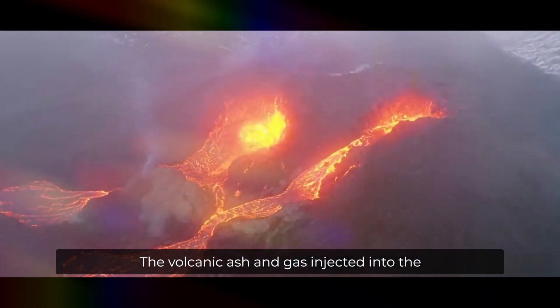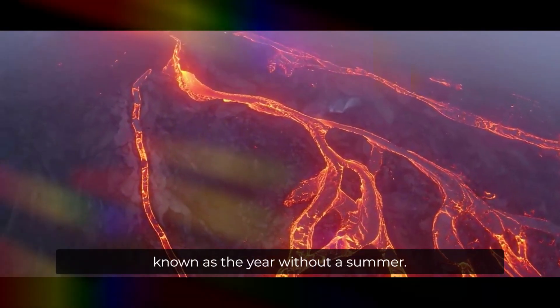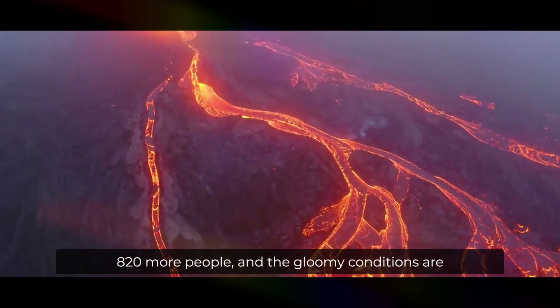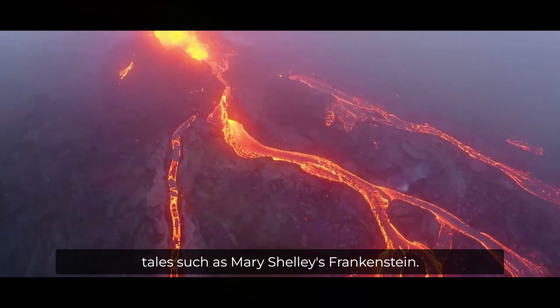The volcanic ash and gas injected into the atmosphere obscured the sun and increased the reflectivity of Earth, cooling its surface and causing what's known as the year without a summer. Starvation and disease during this time killed some 82,000 more people, and the gloomy conditions are often credited as the inspiration for gothic horror tales, such as Mary Shelley's Frankenstein.